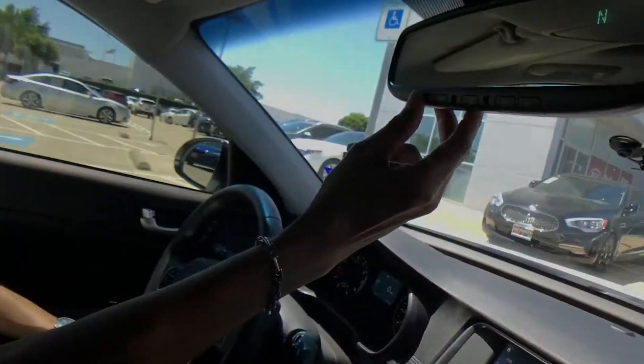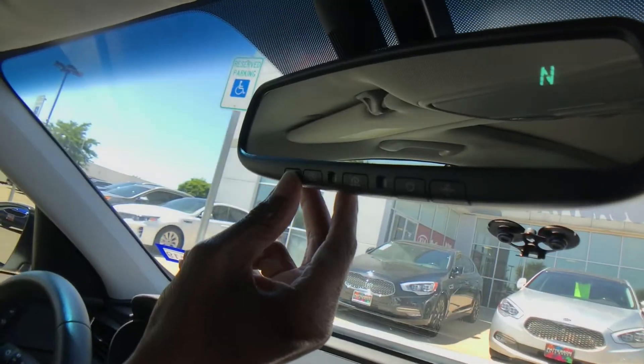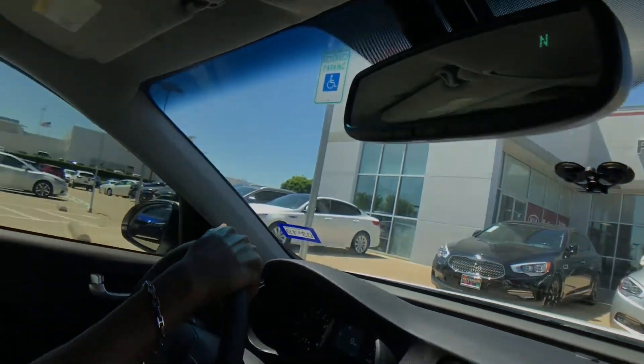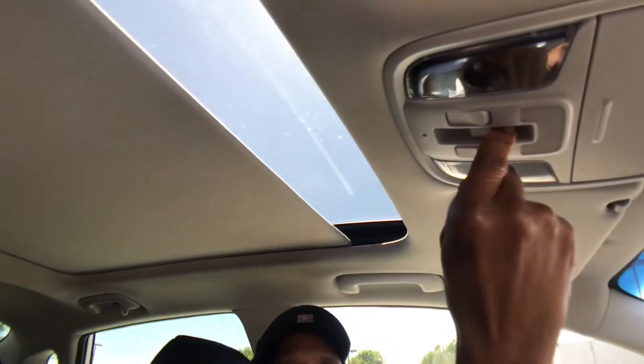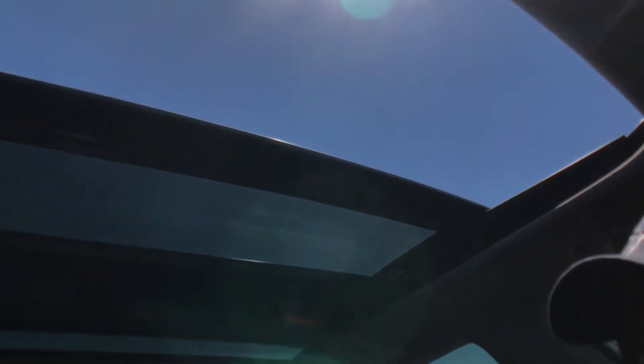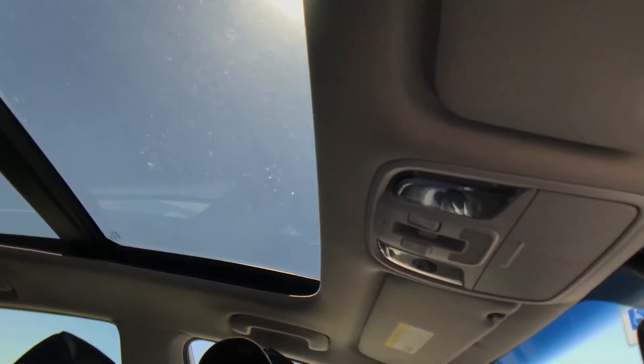It has the HomeLink as well — I have that set to open my garage door. It automatically adjusts at night time for your night driving. You can bump it to go just a little bit, or bump it all the way. The panoramic opens all the way, and then you've got the sunroof that opens up too. You can close the sunroof and leave the visor open so the rear passengers will enjoy the sun and the sky just as well as the driver.